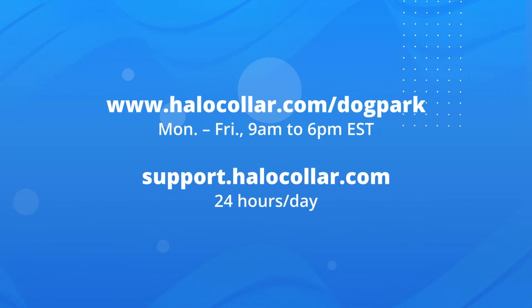If you have any questions, please reach out to our support team at the dog park, Monday through Friday, 9 a.m. to 6 p.m. Eastern Time.